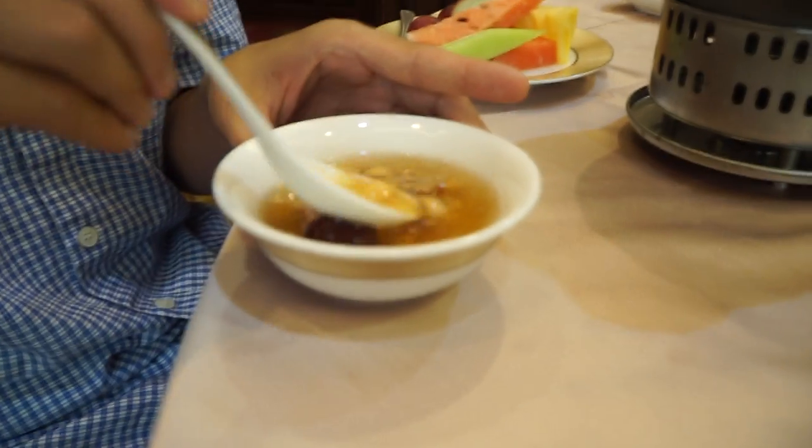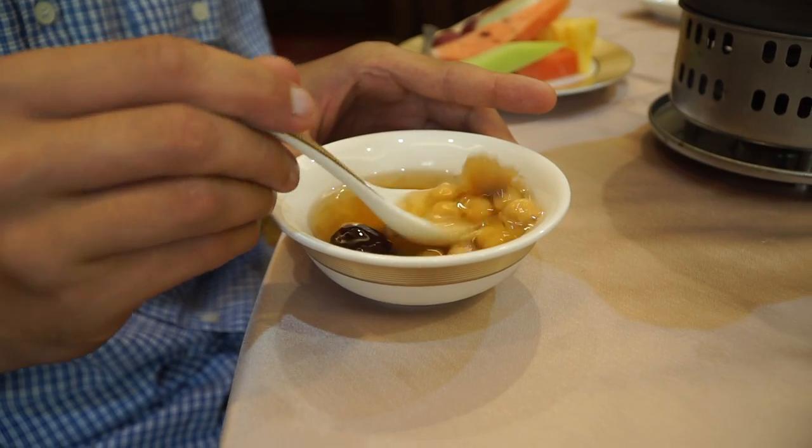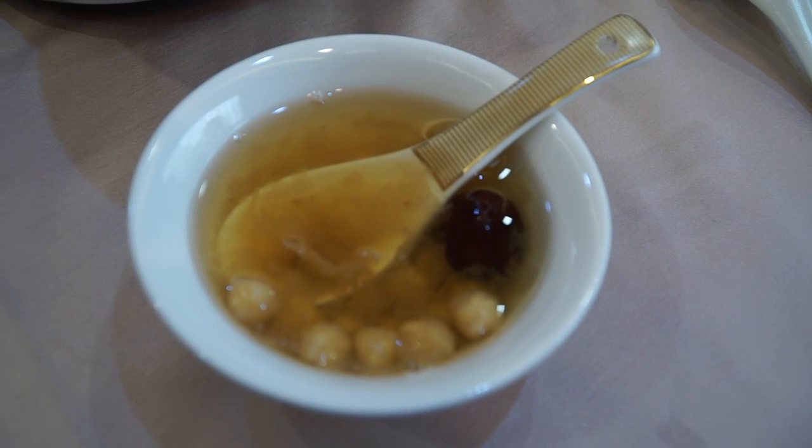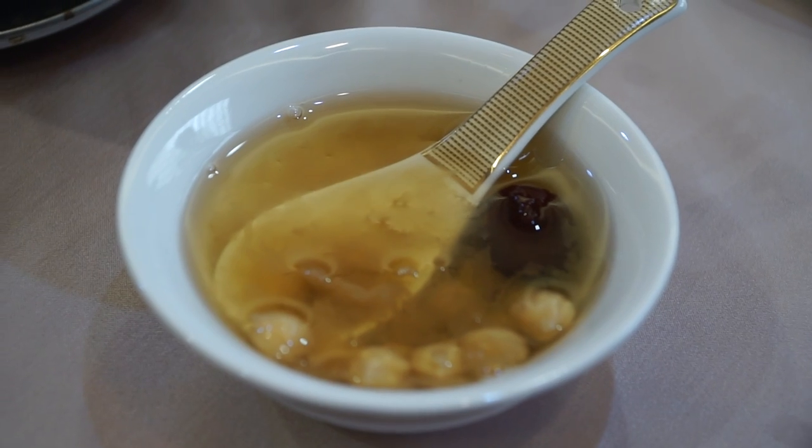We've finished all the main courses and we've come to the dessert. For dessert we're having what is called a sweet soup, served with a date and lotus seeds. That's really interesting, something I've never tried before. You can see the lotus seeds - they sort of look like chickpeas, that's what I thought at first. It smells like maple syrup almost. It almost has a maple syrup taste - it's sort of syrupy and it's cold. The seeds kind of just disintegrate and fall apart in your mouth. They're almost like a chalky texture. Yeah, that's good. Refreshing.